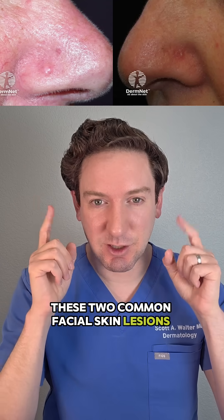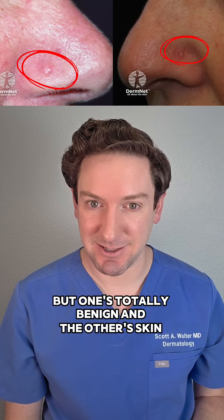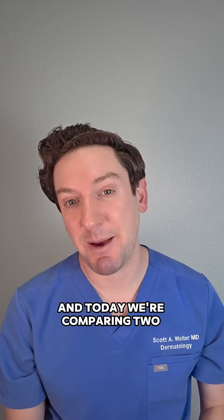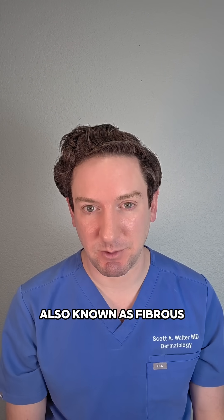These two common facial skin lesions look quite alike, but one's totally benign and the other's skin cancer. Can you tell the difference? Hi, I'm Dr. Walter. I'm a board-certified dermatologist, and today we're comparing two common look-alikes: basal cell carcinoma and angiofibromas, also known as fibrous papules.